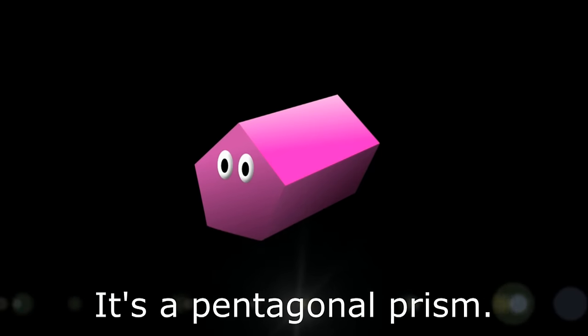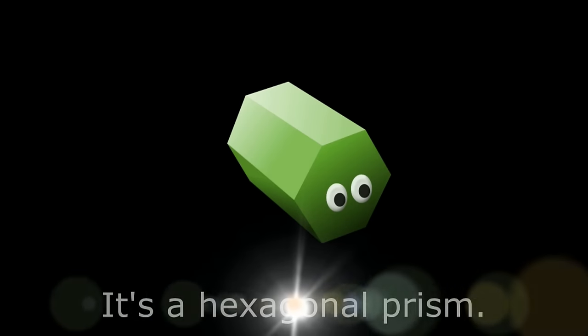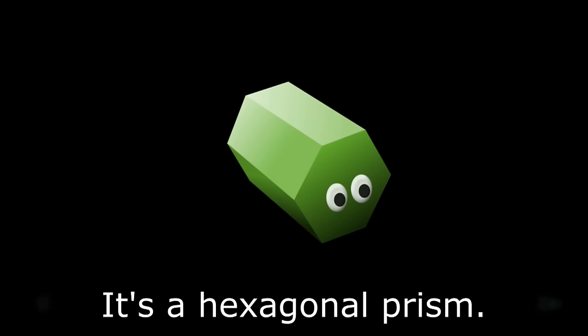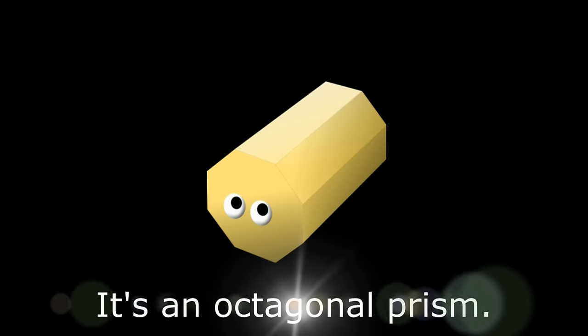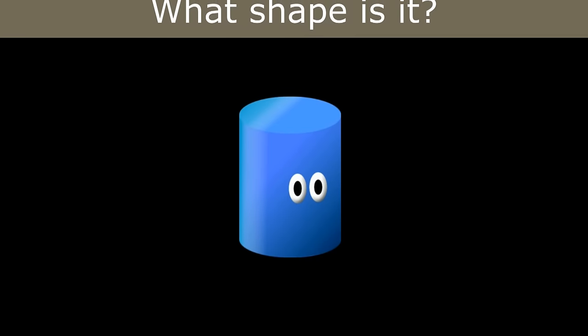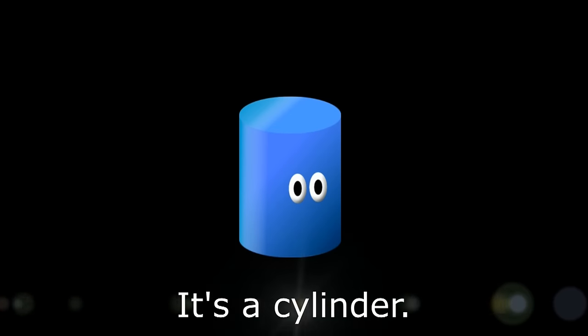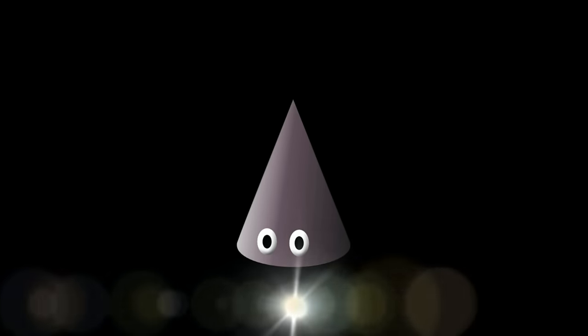It's a pentagonal prism. What shape is it? It's a hexagonal prism. What shape is it? It's an octagonal prism. What shape is it? It's a cylinder. What shape is it? It's a cone.